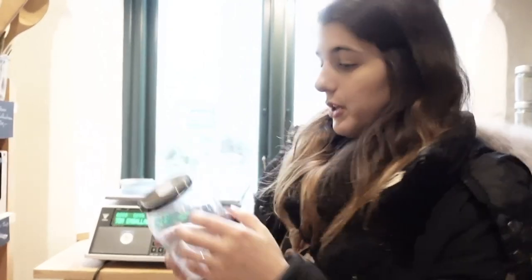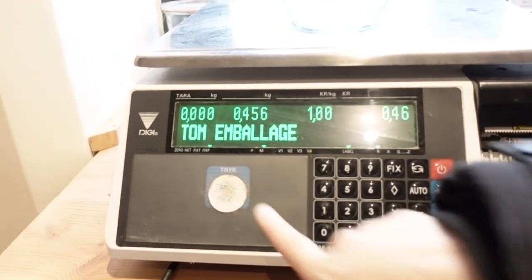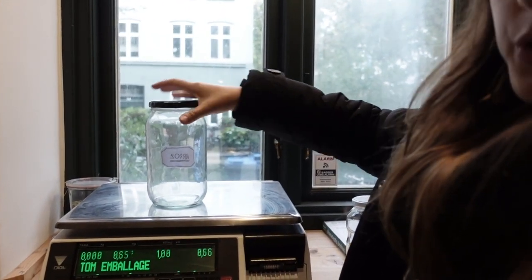When you bring your own glass jars, you have to do this procedure first in order to measure the weight of the jar, and then they will take it into account when you are paying. You just put the jar here, it will measure, then you press here and the paper comes out, and you paste the paper on the top. At the end when you go to the cashier, you just show the jar with this stamp on it and they will reduce the weight of the jar from the total amount.